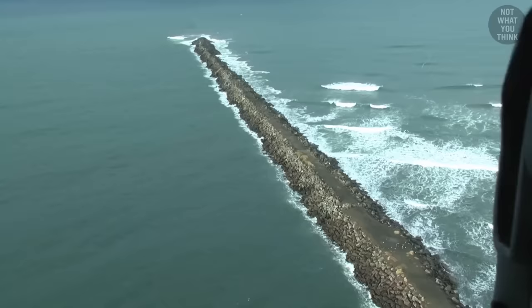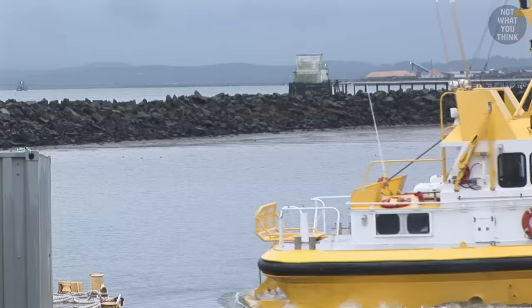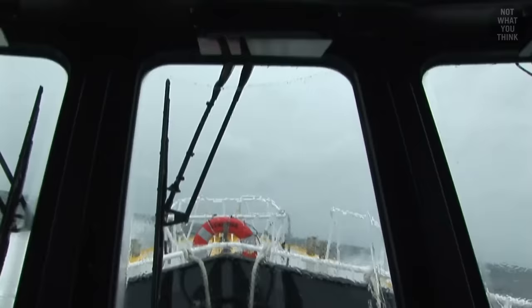The Columbia River Bar is considered the world's most dangerous entry to a major commercial waterway. No wonder those handful of individuals who safely navigate the Columbia Bar make 180 grand a year.